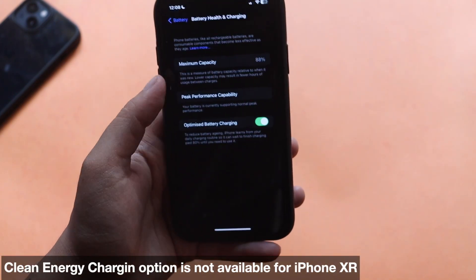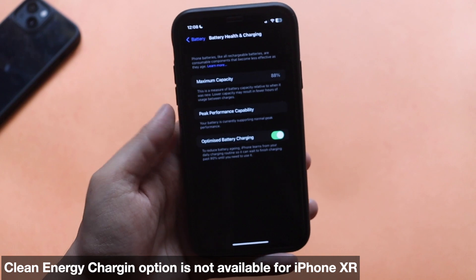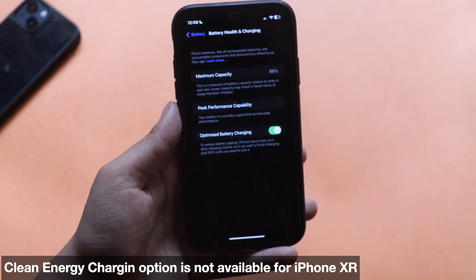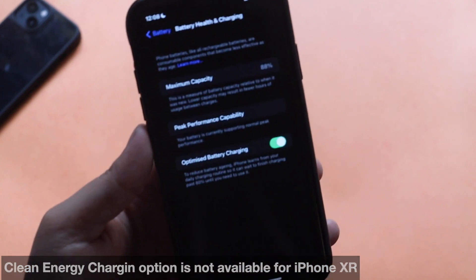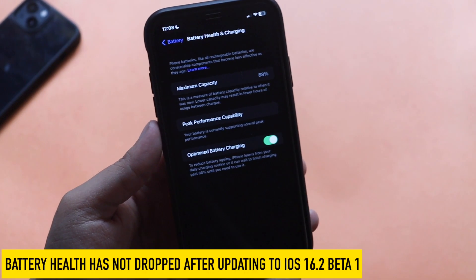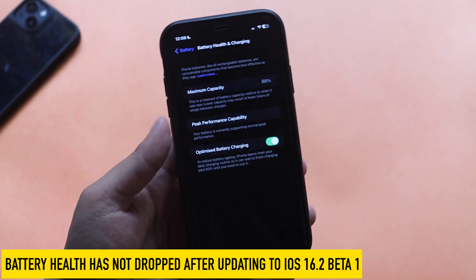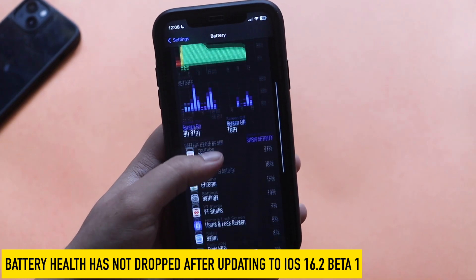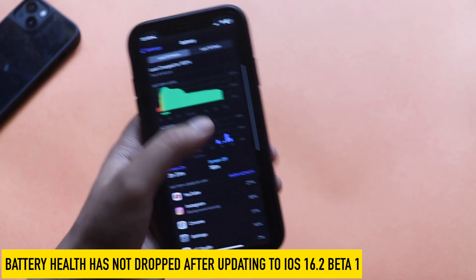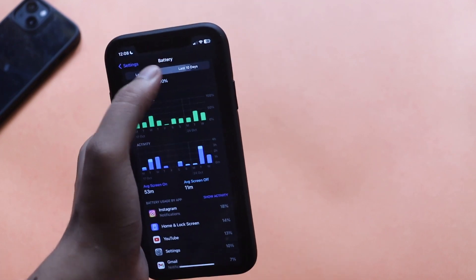If I go to Settings > Battery > Battery Health and Charging, the Clean Energy Charging option is still not available. But the battery health is still at 88%, meaning after updating the battery health has not dropped at all.